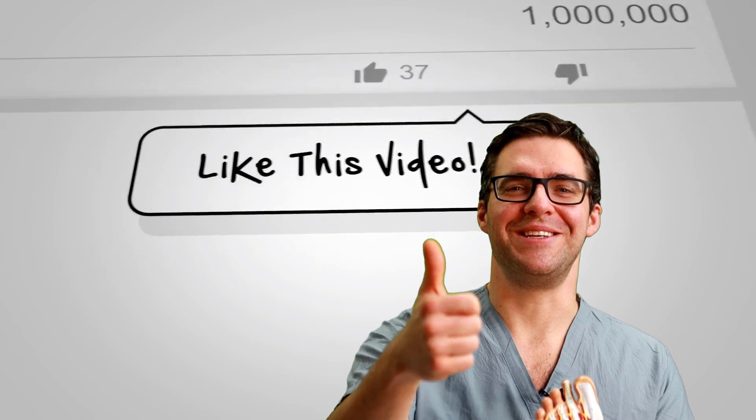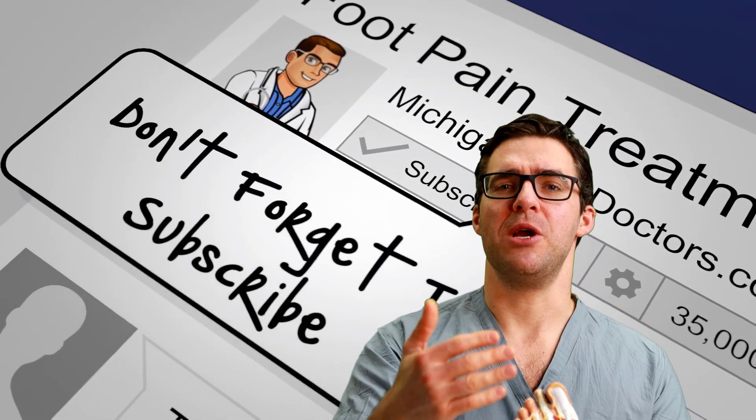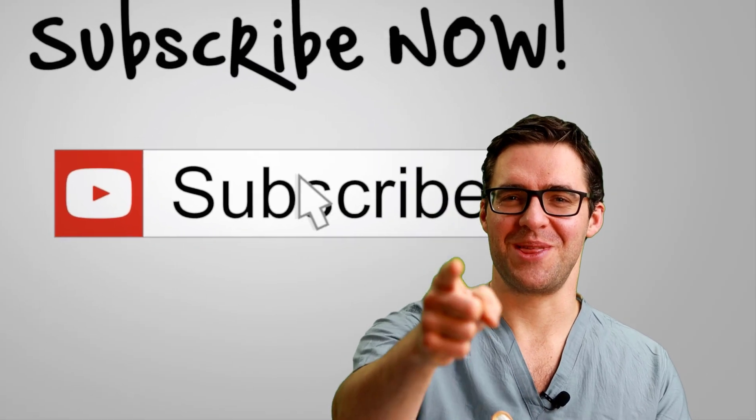Thank you so much for watching this video. We appreciate your likes, your subscribes, your comments. We really love hearing if this stuff helps — it makes a big difference for us. Thank you.